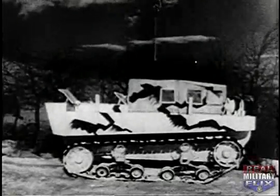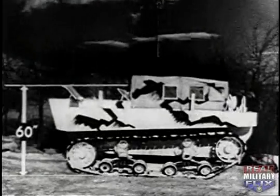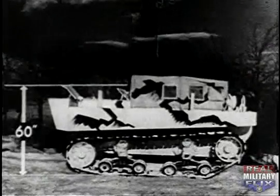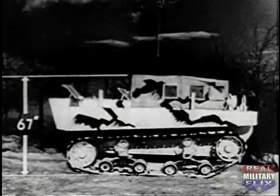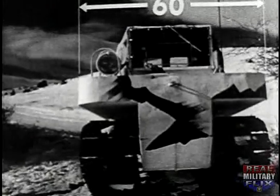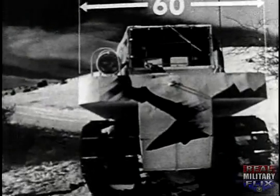The resulting models fulfilled the required dimensions. Length, 132 inches — 12 inches under the allowance. Height, 60 inches with top down, 67 with top up. Beam, 60 inches. These dimensions permit the Weasel to enter the standard 15-place Army glider.